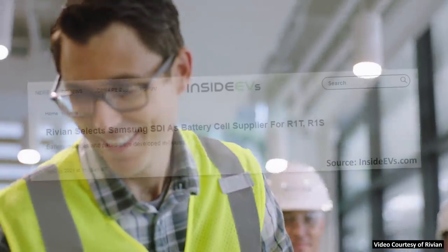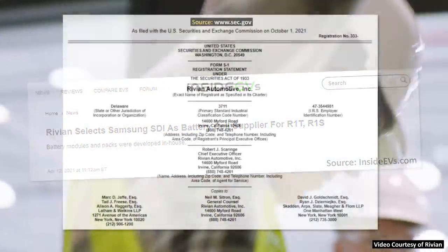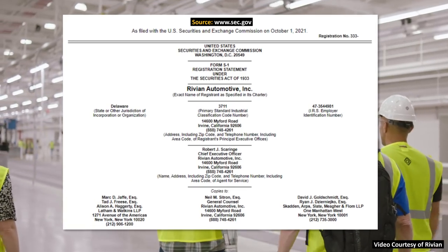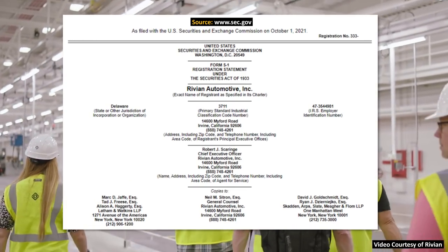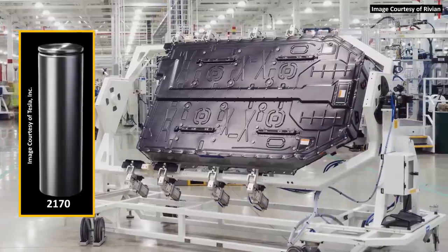Earlier this year Rivian announced that Samsung SDI would be supplying battery cells for them, and based on information in this recent S1 filing with the SEC, we know that these batteries are not only cylindrical 2170 cells like Tesla uses,